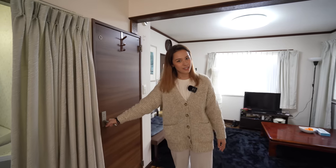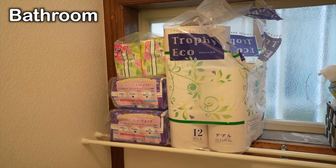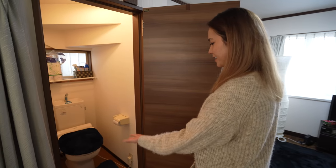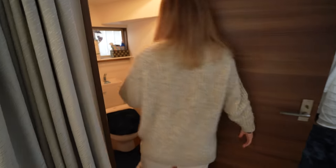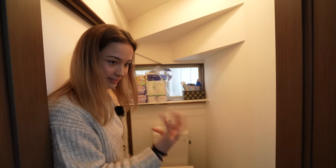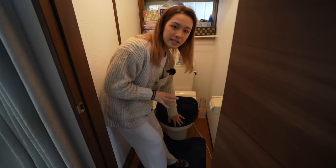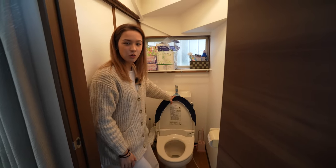The next place I need to show you is the otearai. Here is the toilet, and yes, this house comes with a bidet to wash all of your nastiness. My other house didn't have a bidet, and wow, does it make a difference in your quality of life? Yay to heated seats.